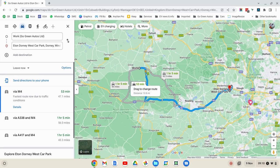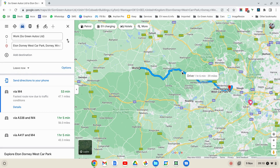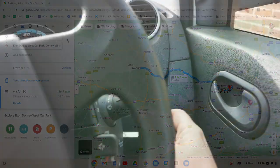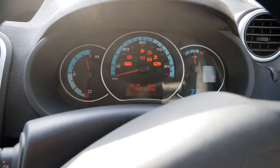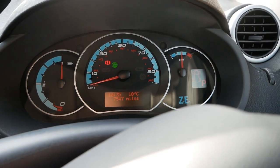Via the A34 and M4 it's 47 miles — well within range. But I'm going to go cross country via Wallingford and Henley, which knocks about 10 miles off the journey and doesn't really add much more time. It's a more leisurely drive.